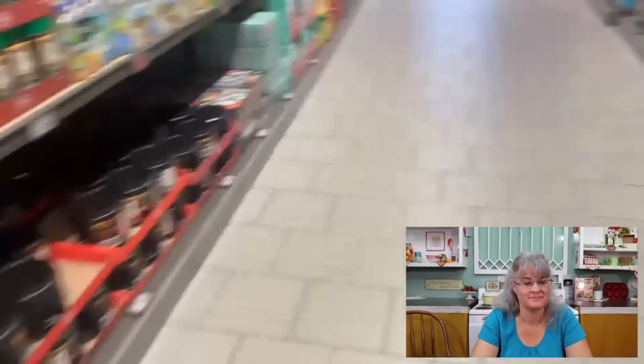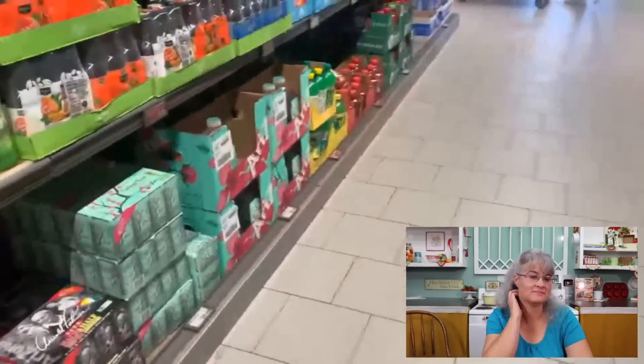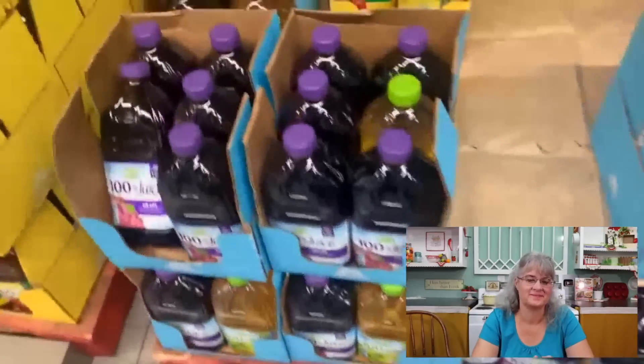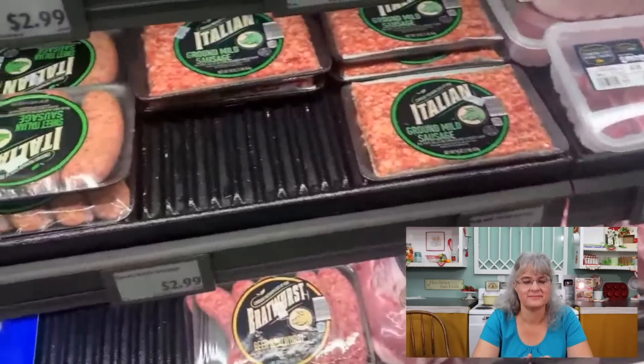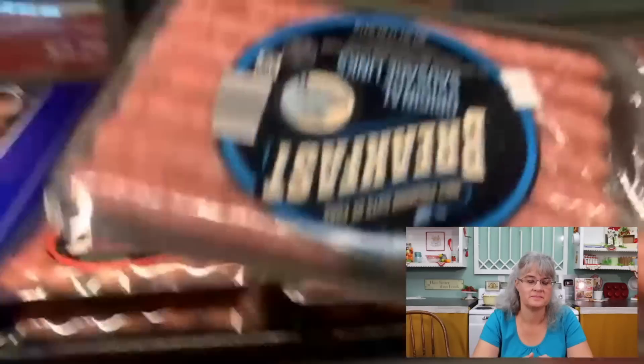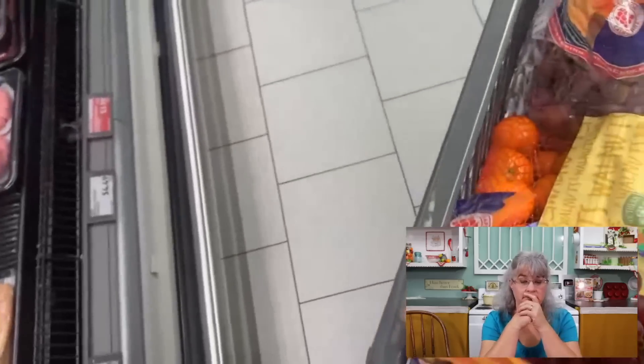Pizza dough is on sale, but we make our own with our bread machine. I'm thinking about buying juice to use up that green powder in my fridge — this is $3 for the grape juice. Hopefully I can use up that green powder before my kids steal my juice. Italian sausage is $3, and $6 for the big pack. Sometimes we make bratwurst. These sausage links are $2.29 — we have one in the freezer, so I may get one more. They're delicious.